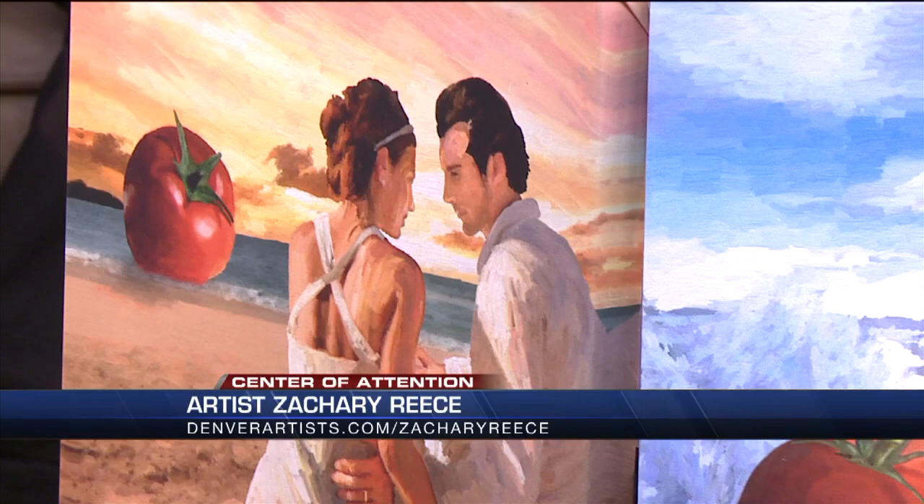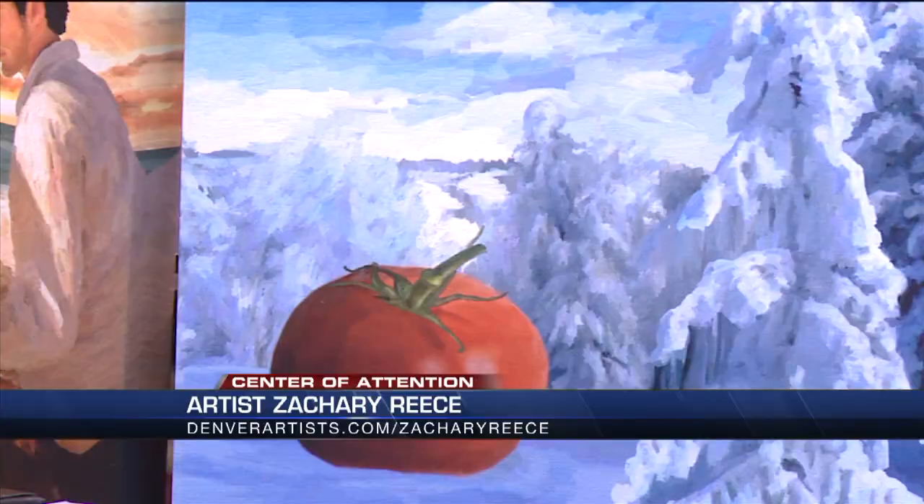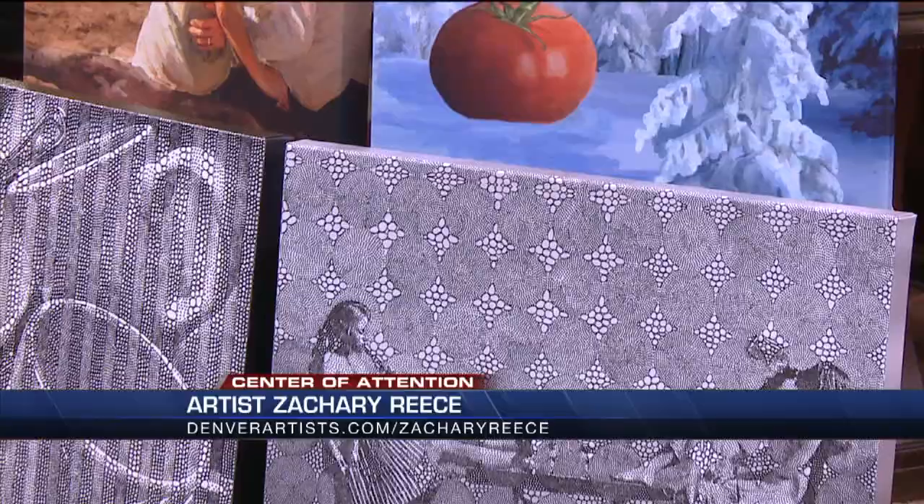And the pointillism is very cool. Thank you. That is my zen. I have to get at least 15 minutes a day drawing circles — stippling. Absolutely. It brings that balance to my life.